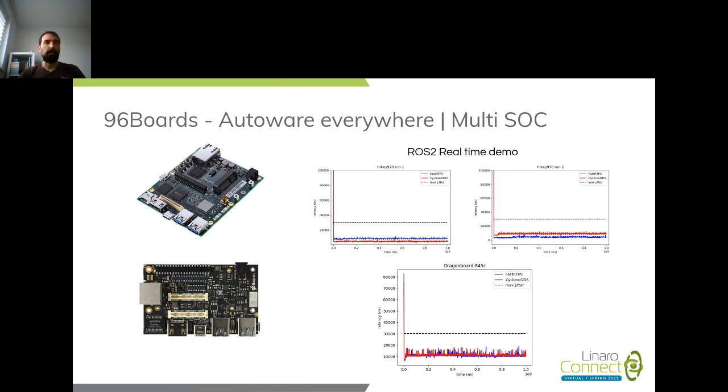If you recall from the previous presentations and if you're familiar with Autoware, at that point it was mainly Autoware.AI built on ROS1. What we wanted was to be sure that the range of 96Boards would be able to support ROS2 and Autoware.Auto, which was a clean rewrite of Autoware using ROS2.